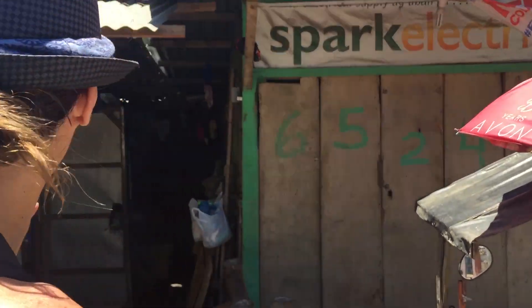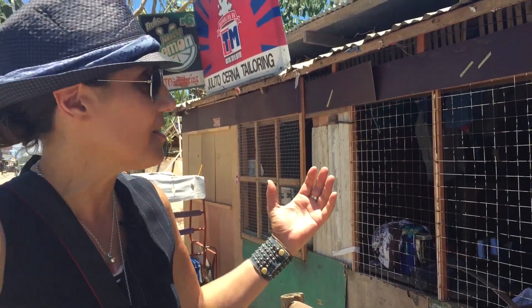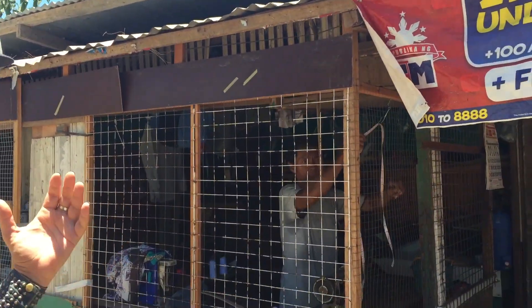You can get really cool portraits — like this guy here that we've just walked past. That's his sewing machine. He's a tailor. What an awesome shot.